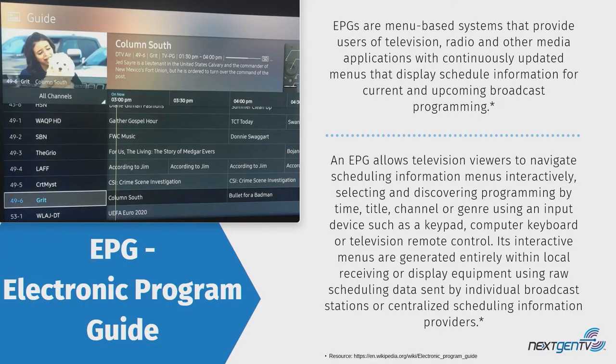What is the EPG? EPG is electronic program guide. For those consumers at home receiving TV from cable, satellite, or over the air, it's the electronic program guide that tells them what's on, what's on next, and more information about the program.